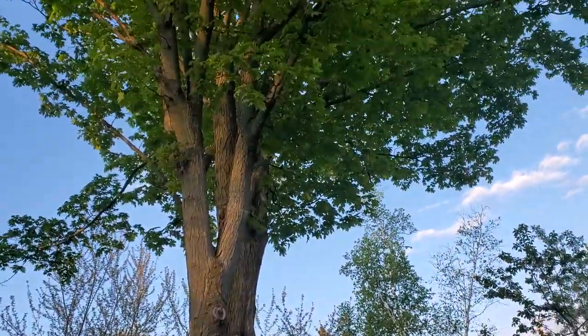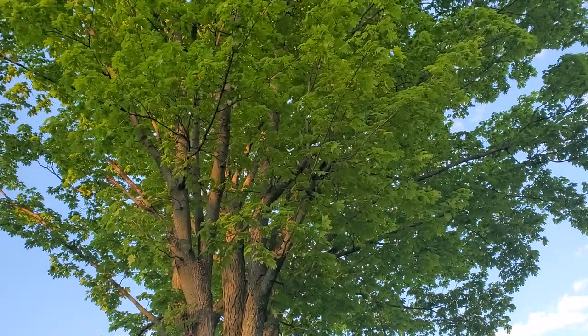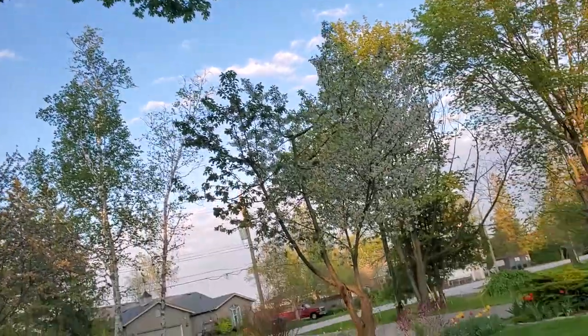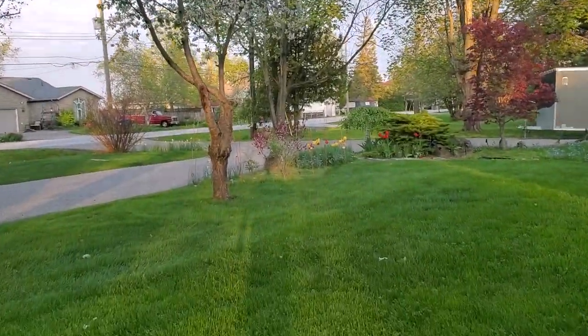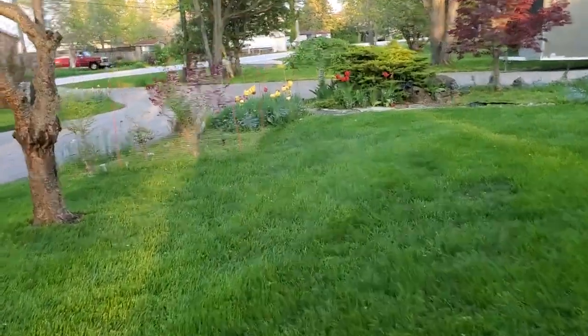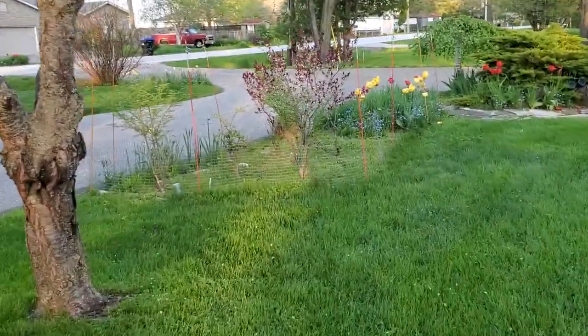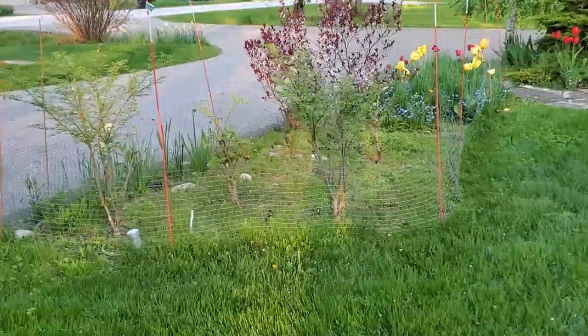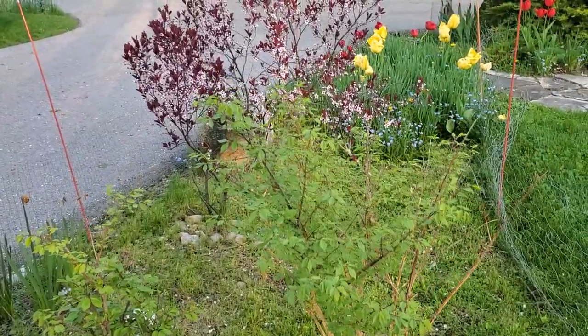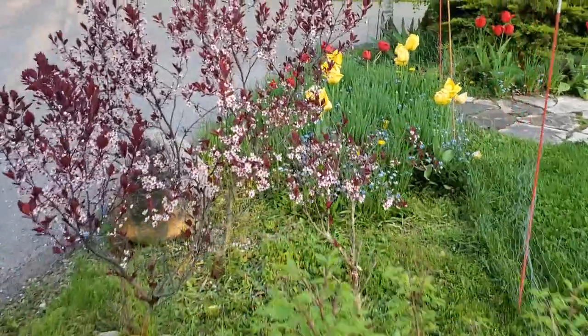Look at the trees — you can barely see through them now. Do you notice that? We just have this fence up around so the rabbits don't eat everything, to give everything a chance to grow. Otherwise the rabbits just eat it all.